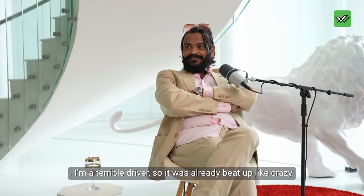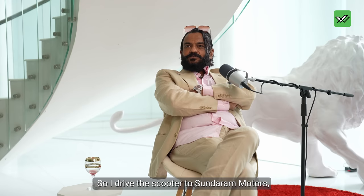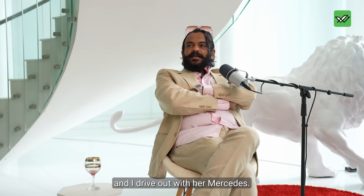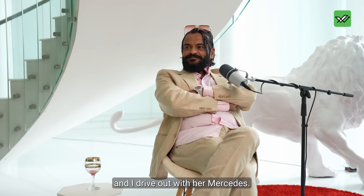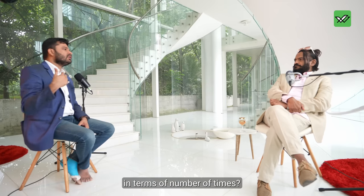I'm a terrible driver, so the scooter was already beat up like crazy. I drove the scooter to Sundara Motors, which is a dealer for Mercedes-Benz in Bangalore, and I drove out with a Mercedes — leaving the Kinetic Honda there.